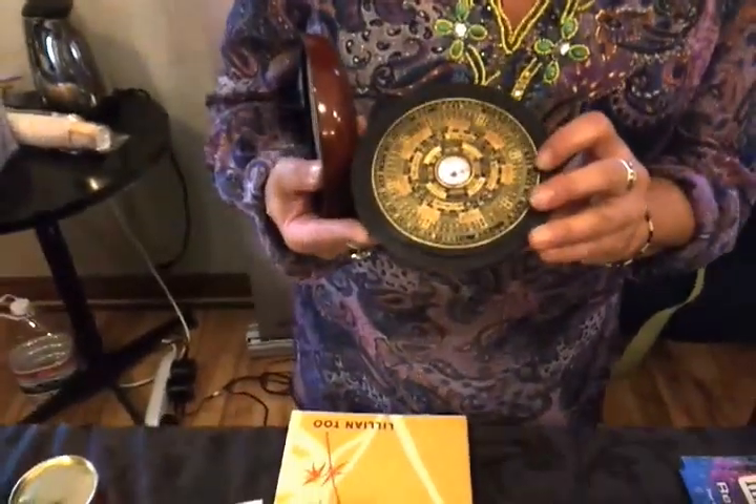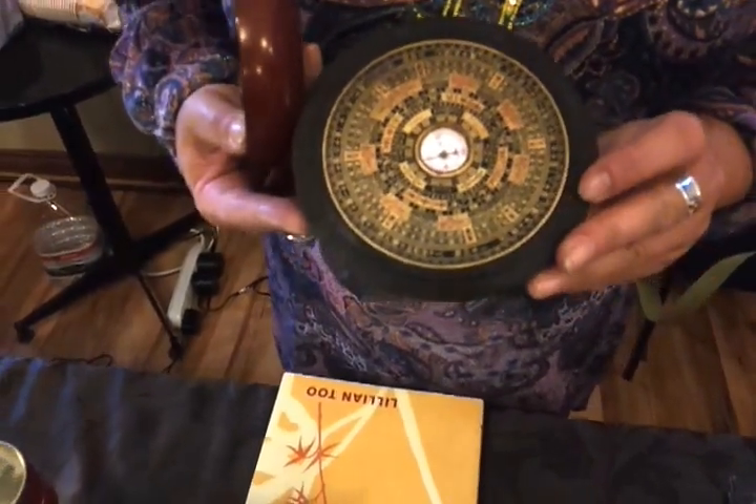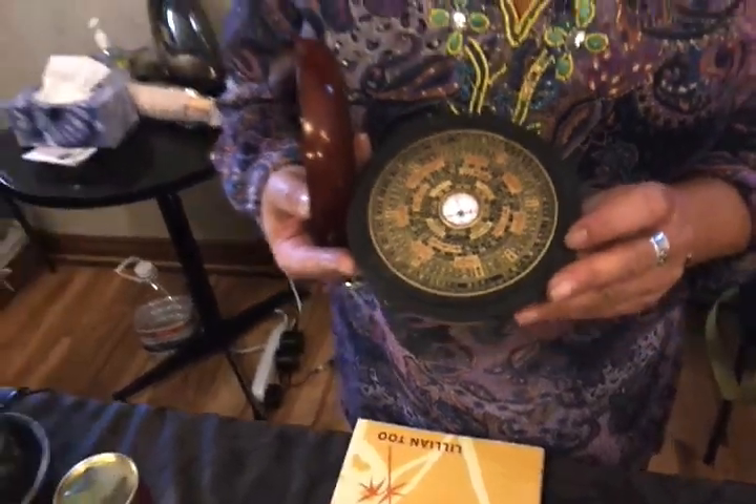We use a compass. A lo-pan is what we call a Chinese compass, and this is an example of one right here. With this compass, it'll indicate the direction, and quite a bit more information, as you can see. It takes quite some time to understand it. So based on the compass and the direction, we're able to incorporate the elements that are related to those directions.